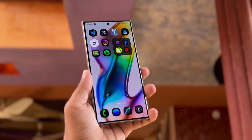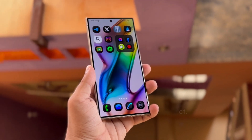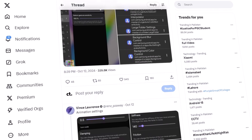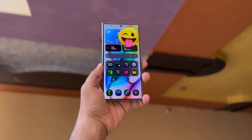Samsung has just released a new update for its HomeUp app, bringing it to version 16.0, which now works with One UI 7. Tipster Vince Lawrence has given us an early look at the new features in the updated Samsung One UI 7 HomeUp app. The new update is full of features that will improve the experience for Galaxy device users.